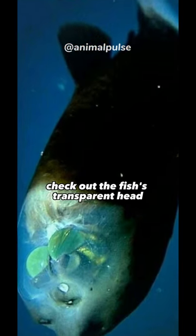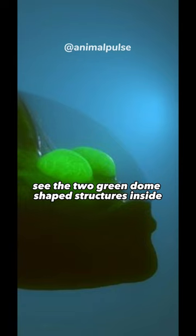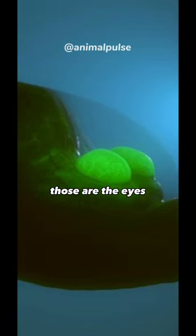Alright, but what about the eyes? Check out the fish's transparent head — see the two green, dome-shaped structures inside? Those are the eyes.